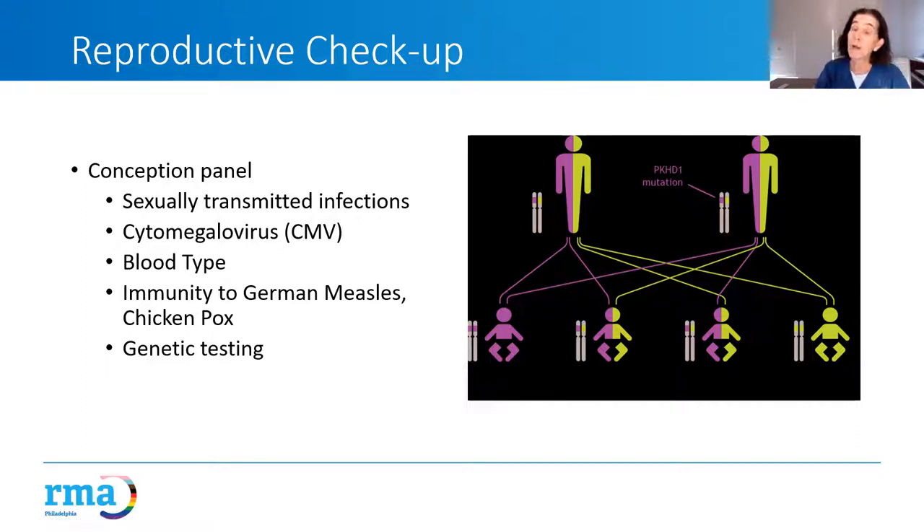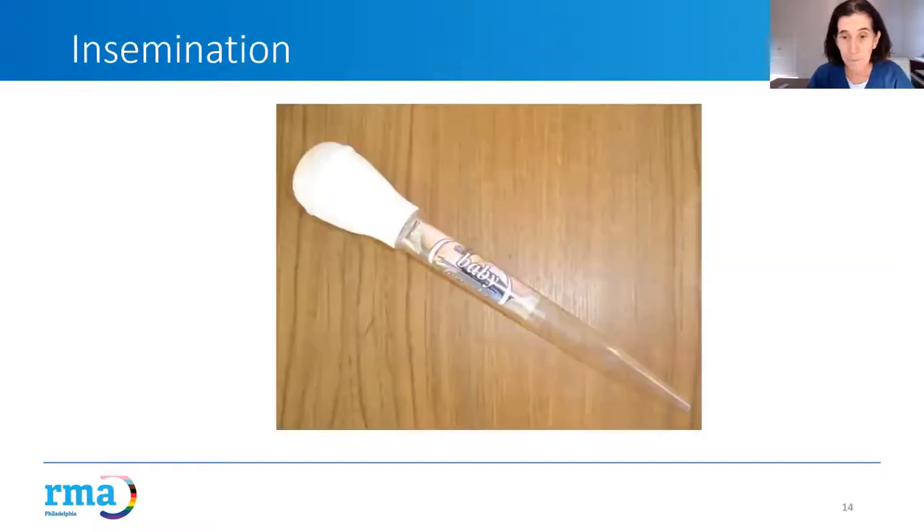Once all of that preliminary work is done, we're ready to help you achieve a pregnancy with donor sperm.